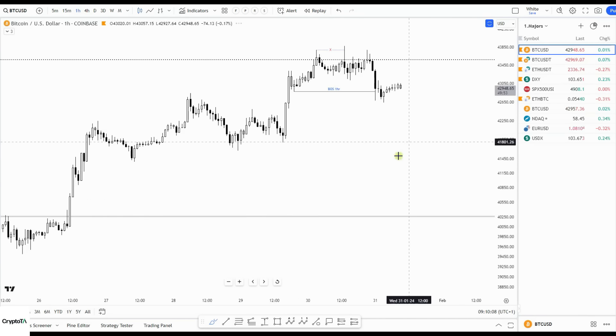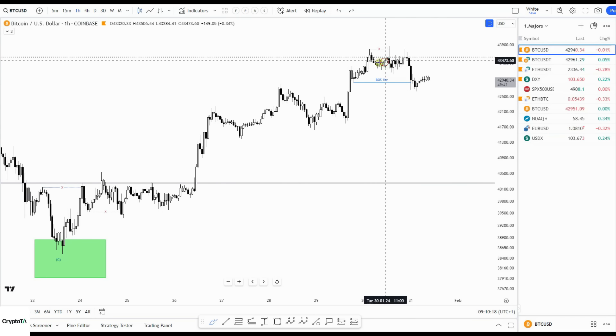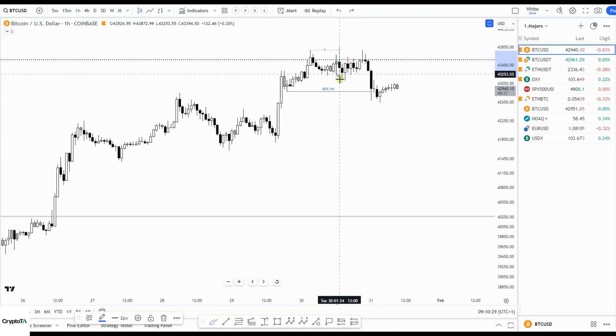Let me go to the one-hour chart. We took out that previous high already here, but then when I did my update I said either immediately down or one more up and then coming down. That happened — a nasty stop hunt, and immediately rejection to the downside, a weak bounce, lower high, and coming down.